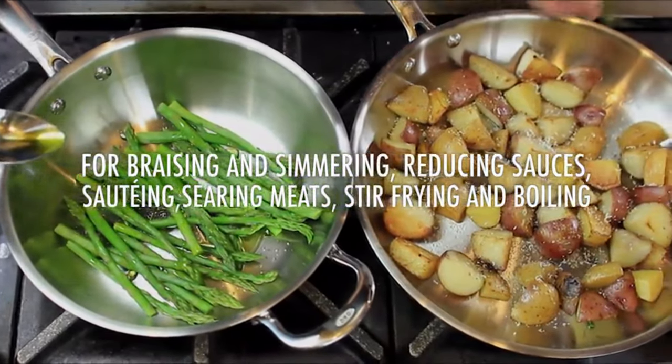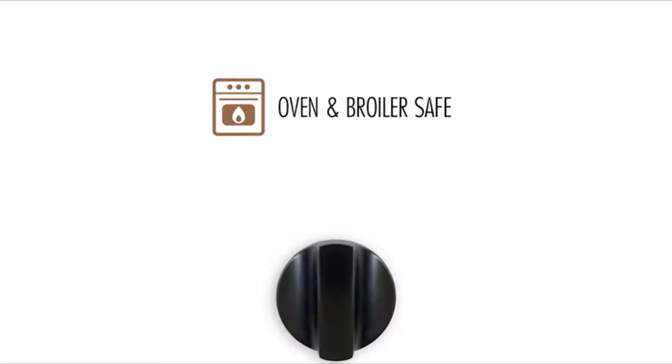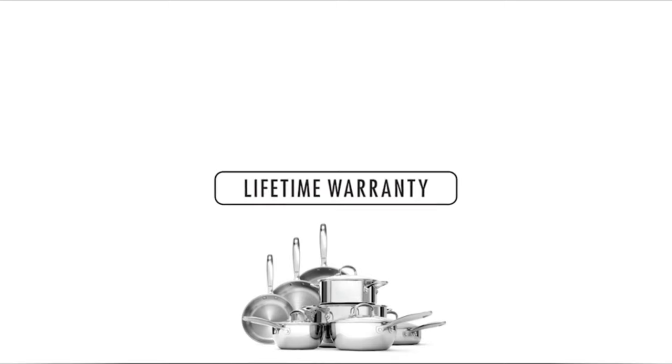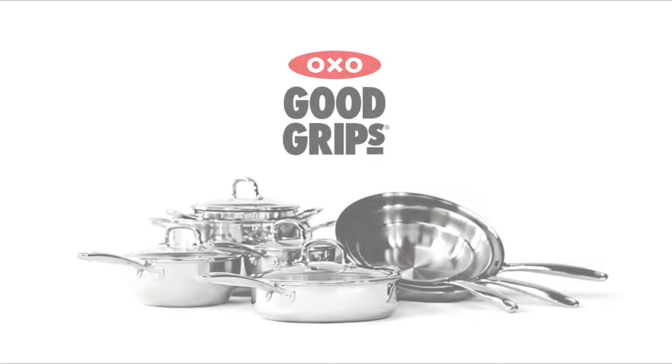It is also oven and induction cooktop safe, so you are not limited to a specific cooking top. It can survive oven temperatures up to 430°F. It comes with a Contrad handle that helps dissipate heat quickly. The cool-to-touch handle will keep you from burning your hands and also offer adequate grip.